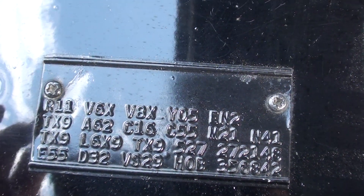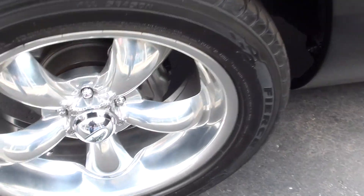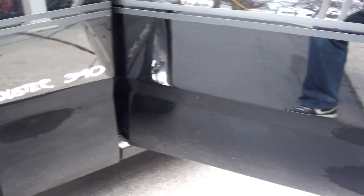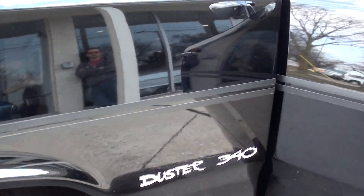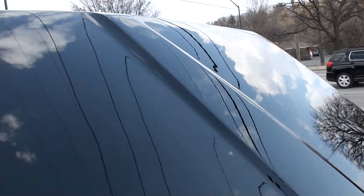There's your fender tag. You can see how nice this car is — just beautiful, slick paint. If you're looking for a nice Duster, guys, this car is quality. It really is collector quality.